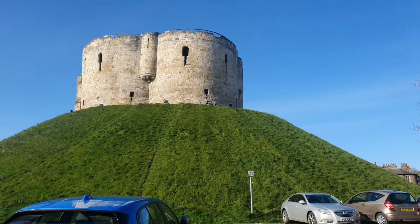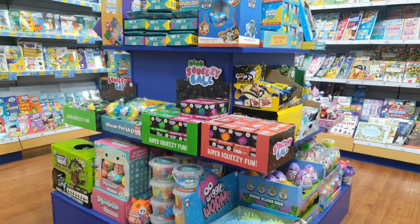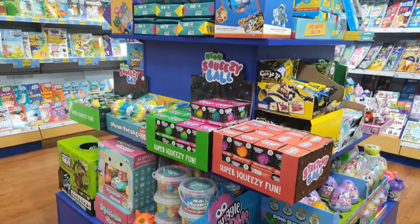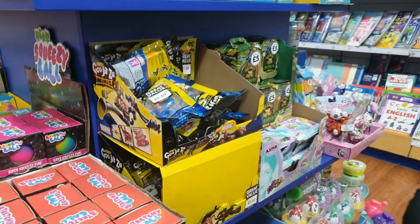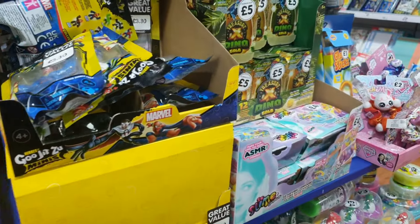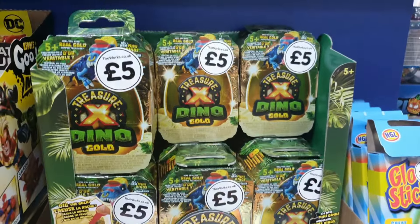Good morning guys and welcome to York. Join us on this toy hunt as we go see what we can find today. Stick around to the end of today's video for a haul. But first things first, we're going to check out The Works. The Works is always one of my go-to places to try and pick up some awesome blind bags as they usually have some good stuff in.